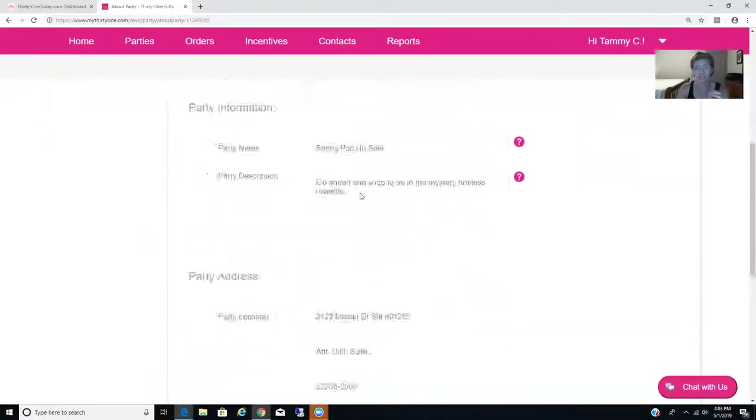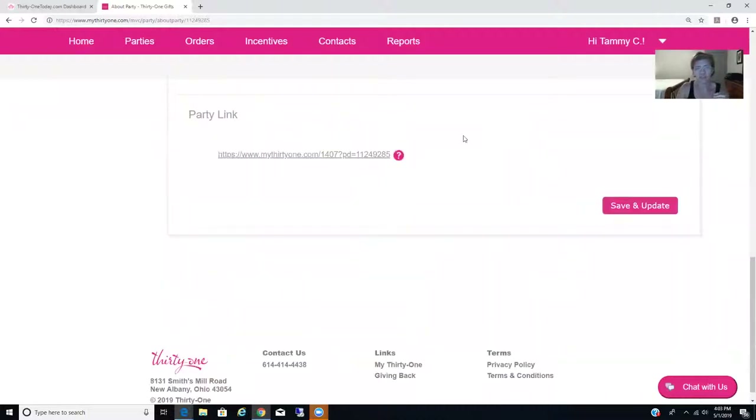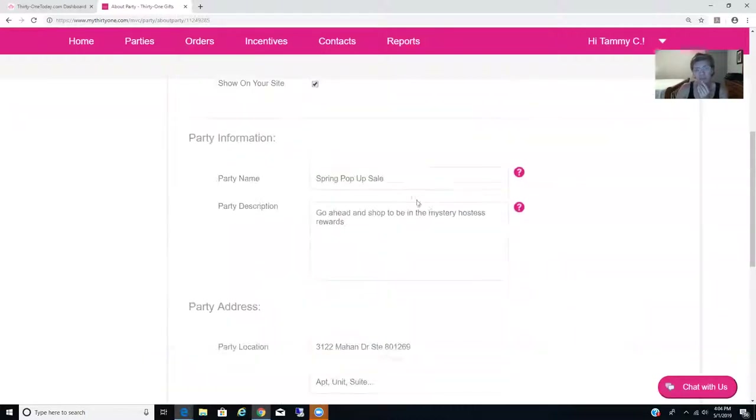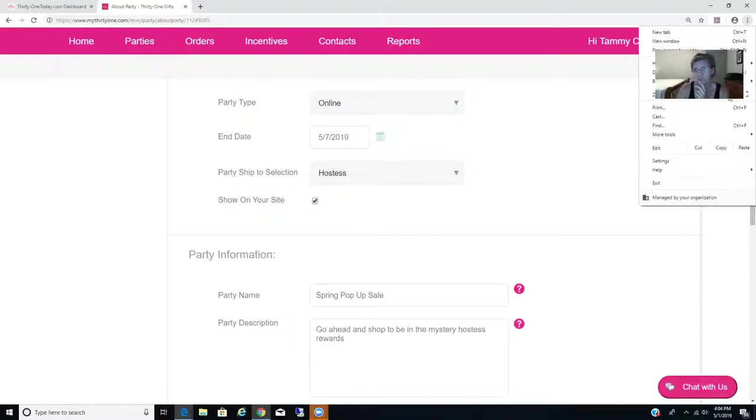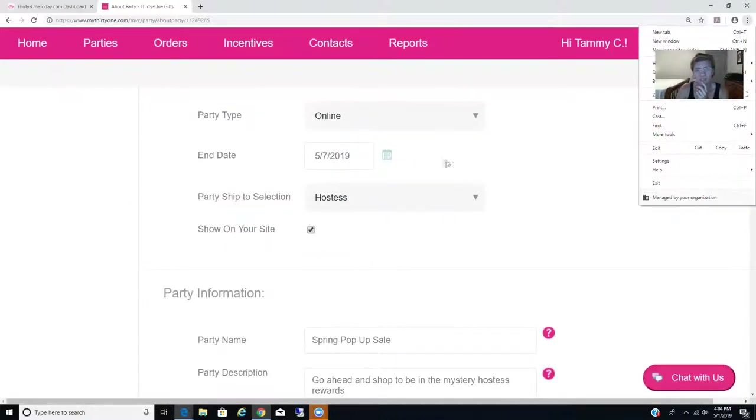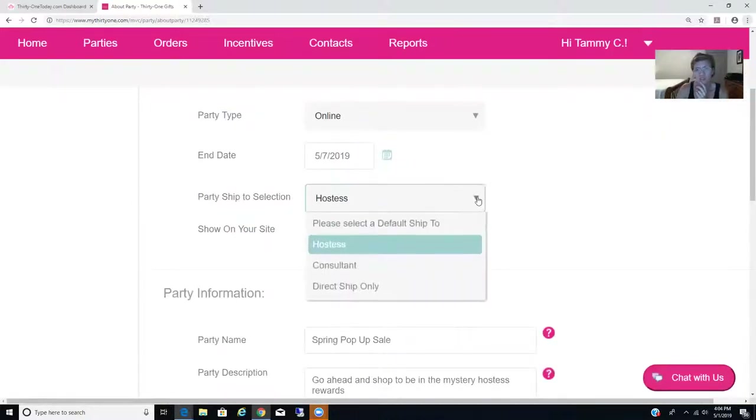Here's a very, very important part: if you don't have a party link right here, then you did not set up your website correctly. You need to go and check — you will only have a party link if your subscription, which is under 'Home' and 'Subscriptions,' has your website set up. So make sure your card is correct and all of that is ready to go. If you do have a party link, here's another very important step: where it says 'Hostess' — zoom in a bit here — you want to set it to...